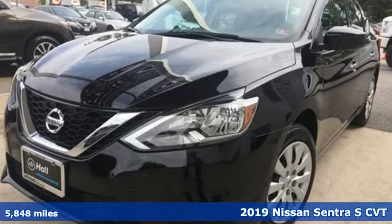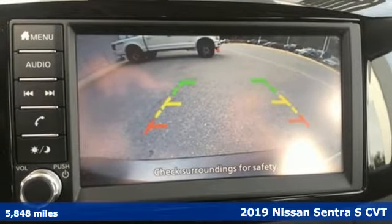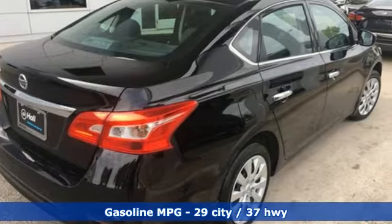Here's a 2019 Nissan Sentra. Who says your commuter car has to be a commuter car? Upgrade your drive with this Sentra. It comes with great features you'll love.